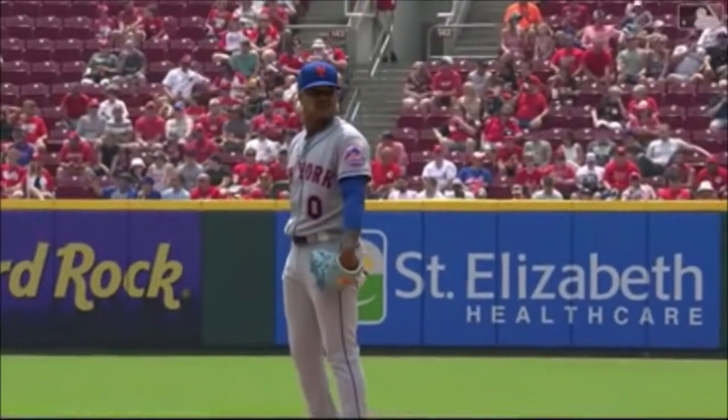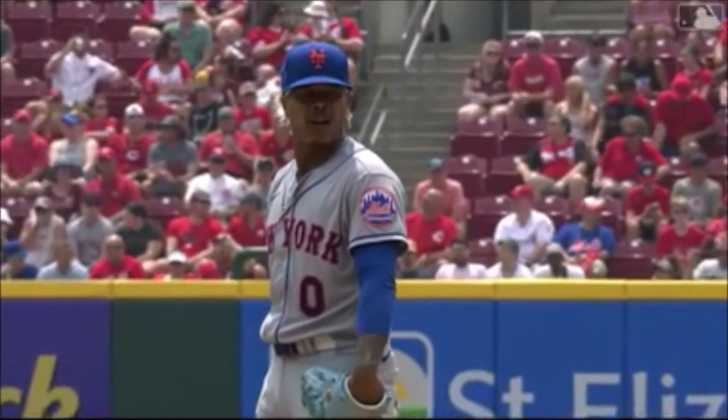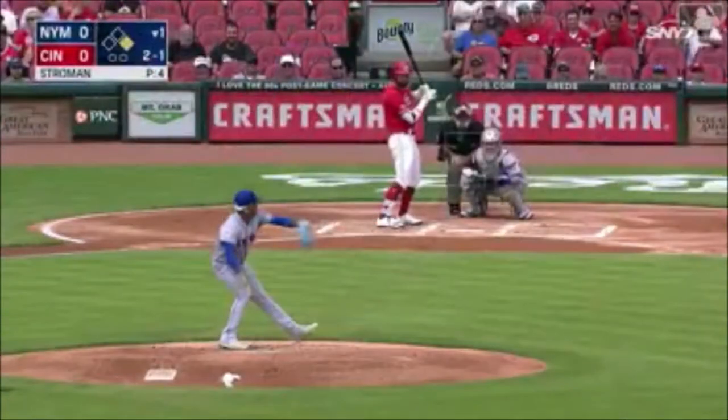What's going to be interesting to watch for Strowman — he hasn't gone more than five innings in his last four starts — but even more importantly, his slider usage.